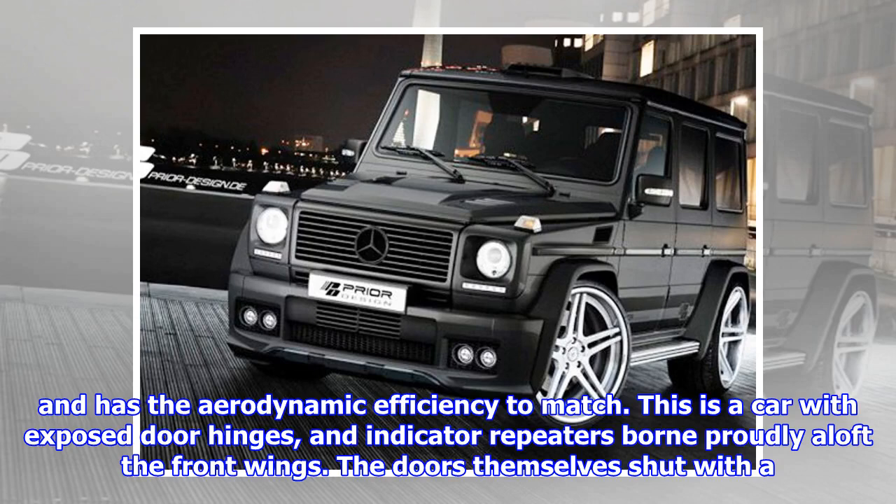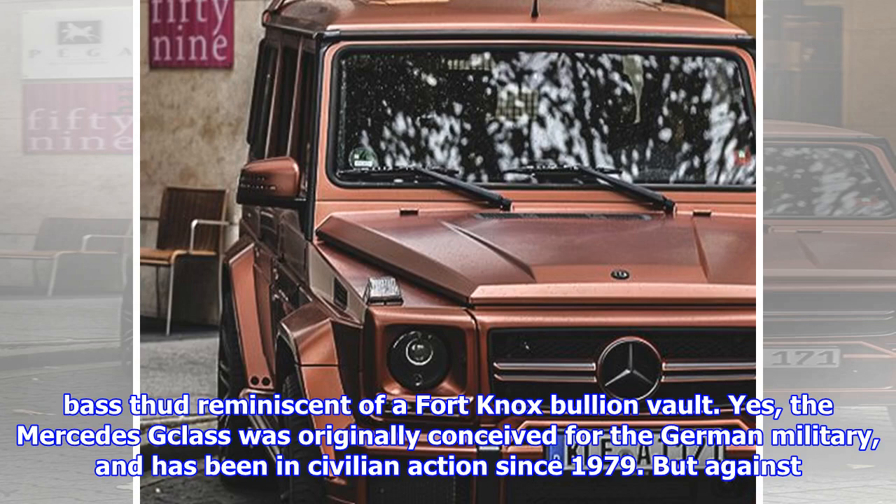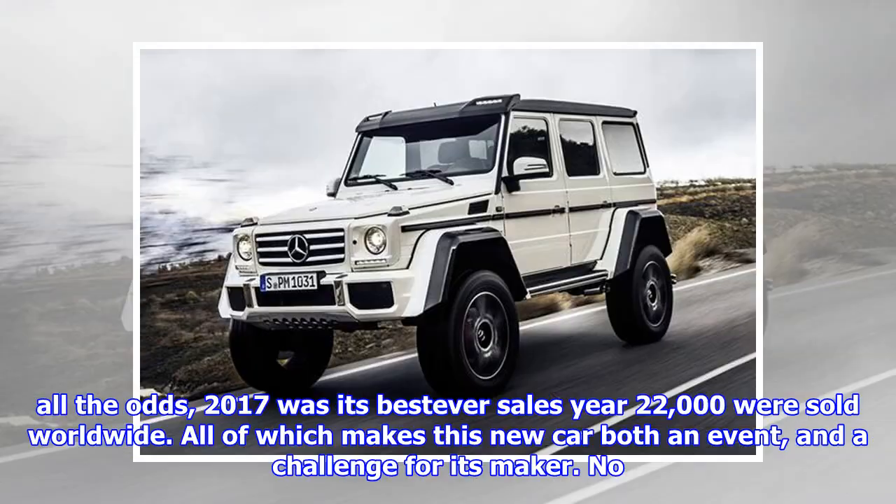This is a car with exposed door hinges, and indicator repeaters borne proudly aloft the front wings. The doors themselves shut with a base thud reminiscent of a Fort Knox bullion vault. The Mercedes G-Class was originally conceived for the German military, and has been in civilian action since 1979. But against all the odds, 2017 was its best-ever sales year — 22,000 were sold worldwide — all of which makes this new car both an event and a challenge for its maker.